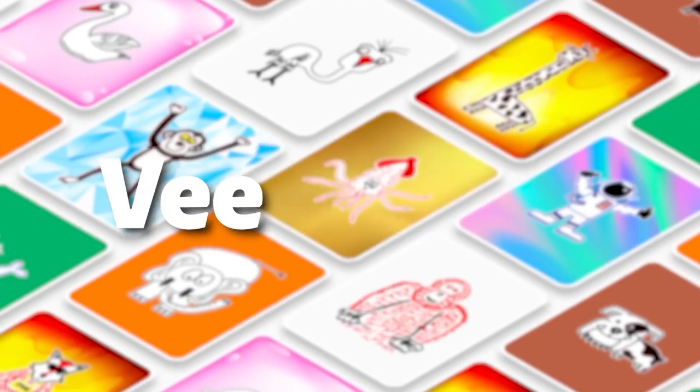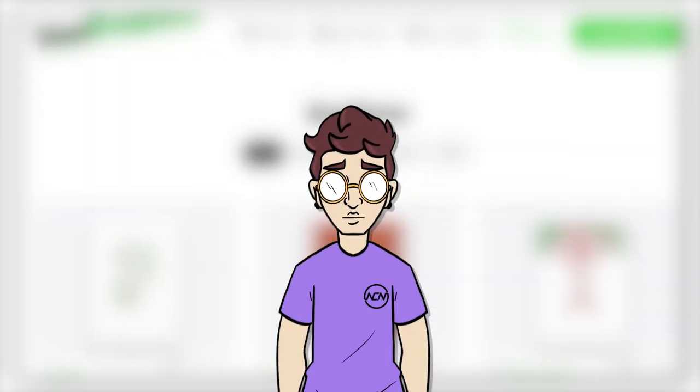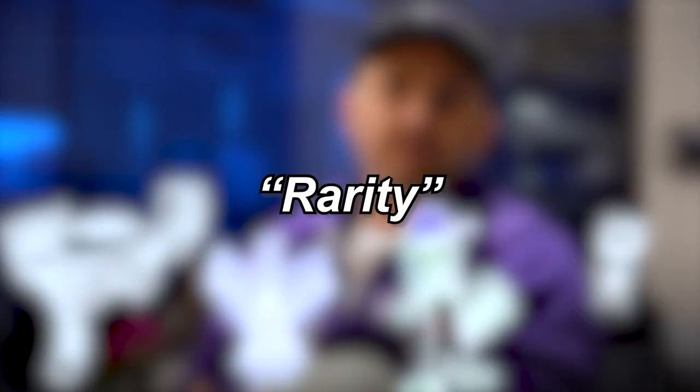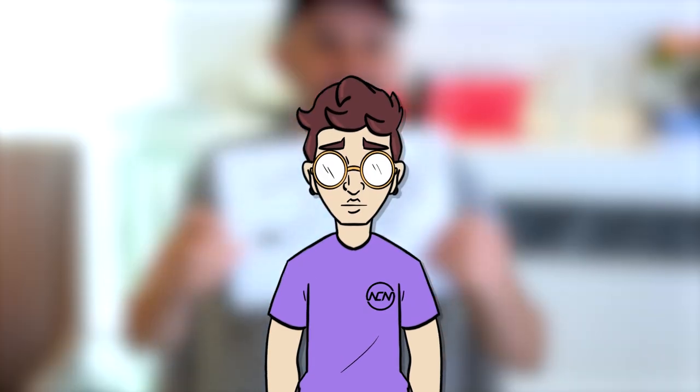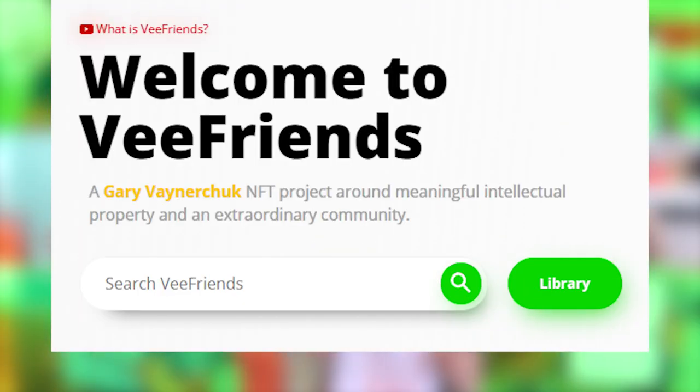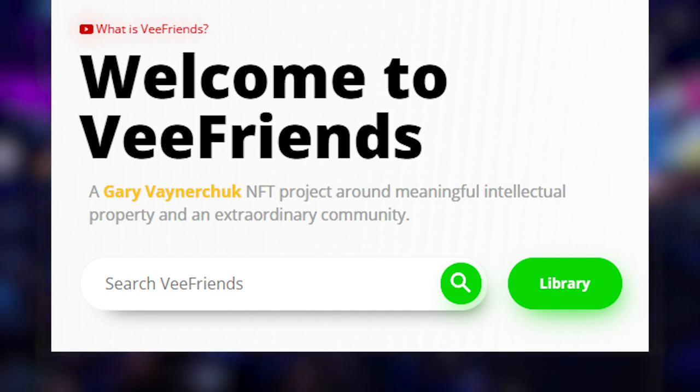Don't you worry, I will be coming back to this just to show how egregious this collection is. This NFT collection is called VFriends, and in my words, is a collection of crudely and hastily drawn characters scanned with different rarity level backgrounds randomized for the illusion of individuality. Or, as they would like to call it, an NFT project around meaningful intellectual property and an extraordinary community. Alright, I guess that works too.